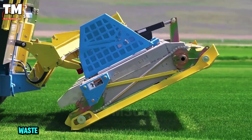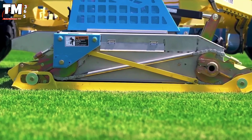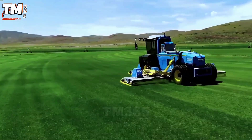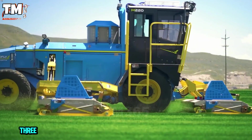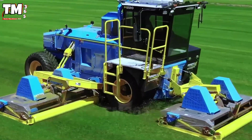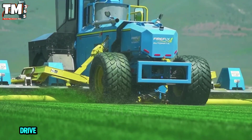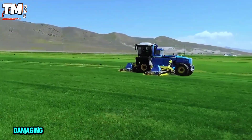Traditional lawn mowers waste up to 75% of fuel and require excessive travel time between cuts. The Firefly Automatics M220 completely changes that reality. This is a hybrid and automated lawn mower featuring a working width of 20 feet 11 inches and three front electric cutting decks. The 125-horsepower JCB engine, combined with DHC technology, allows for precise adjustment of cutting height, achieving a productivity of 25 acres per hour at a speed of 10 miles per hour. The electric drive system helps reduce fuel consumption and ensures a uniform high-quality cut without damaging the turf.